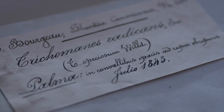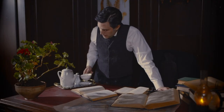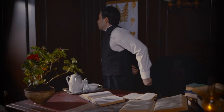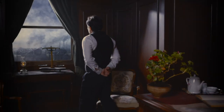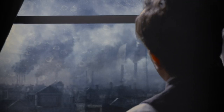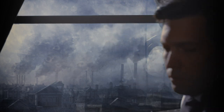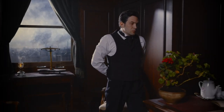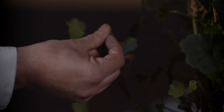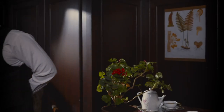Then, enterprising thinkers came up with novel solutions. One of them is a London physician and gardener named Nathaniel Ward. It's 1829, and Ward is frustrated that the polluted London air is giving his plants a hard time. He has the idea for an artificial miniature biosphere, something like what we'd call a terrarium today.